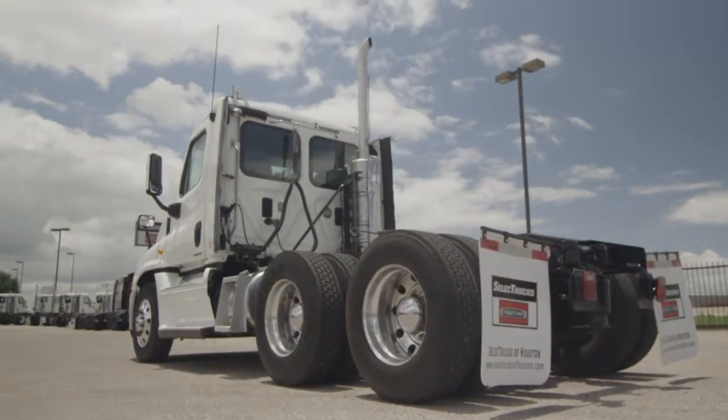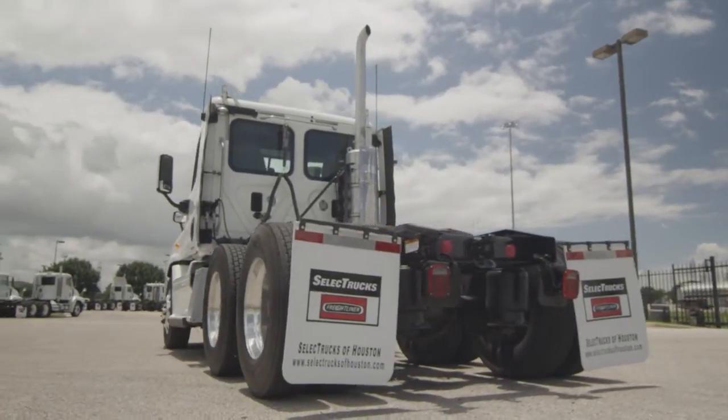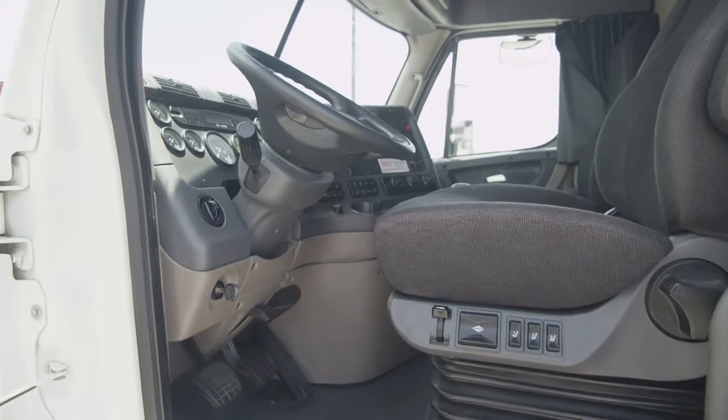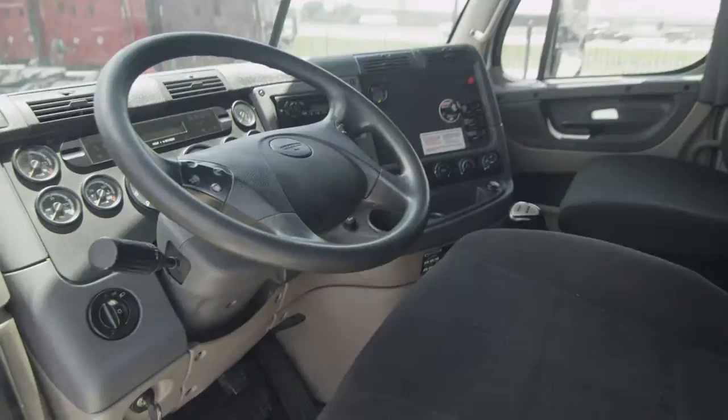Dual 80-gallon fuel tanks, six brand-new aluminum rims, and 10 brand-new virgin 22.5-inch Michelin tires. Let's talk about the interior that's loaded up with extras. Air ride driver's seat for ultimate comfort on the long haul, power windows and mirrors.